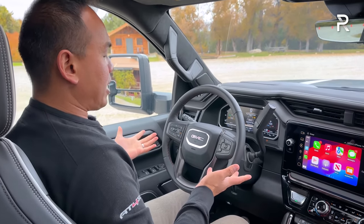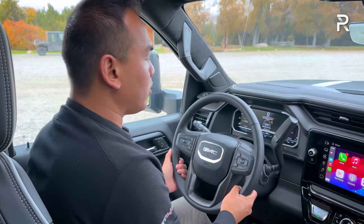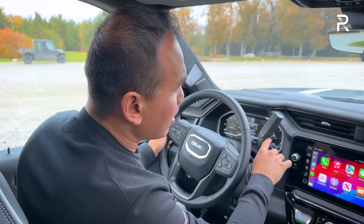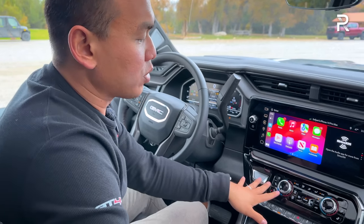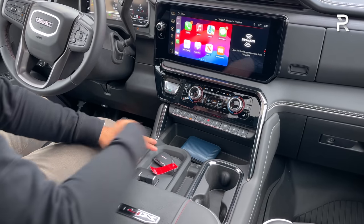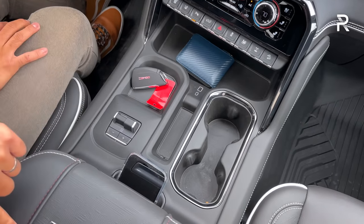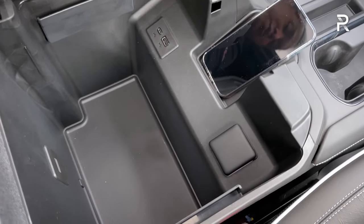The steering wheel is the same as other Sierra models with aluminum trim, heated function, contrasting stitching, and manual tilt and telescoping adjustment — a bit basic considering the price. The column-mounted gear shifter controls the 10-speed automatic with a toggle to manually cycle through gears, but no paddle shifters. There are hard buttons for heated/cooled seats and dual-zone climate control. You can also toggle the exhaust brake and lane departure alert. The center console has USB charging, a trailer brake controller, wireless phone charging pad, and cup holders. Opening the center console reveals large storage plus two more USB ports and a power outlet.